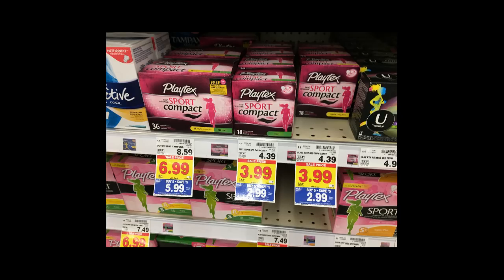The Playtex Sport is $2.99. There is a $2 off of one printable coupon that I will have linked in the comments below, making your final price 99 cents, which is a really good price. And if you want to donate these, it's a great item to donate.